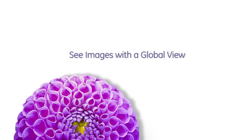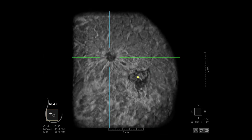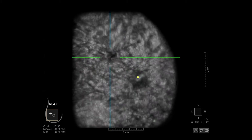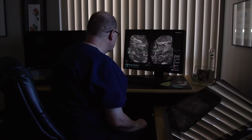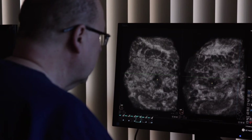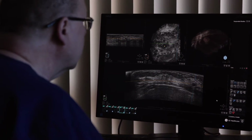One of the principal advantages of the Invenia unit compared to other ultrasound systems is the use of the coronal plane as the primary view to interpret the study. The coronal plane allows you to look at not only the entire breast but to compare the entire breast on one side to the entire breast on the other side. This makes it much easier to see areas of asymmetry that show up on one breast but not on the other, which can be a sign of breast cancer.